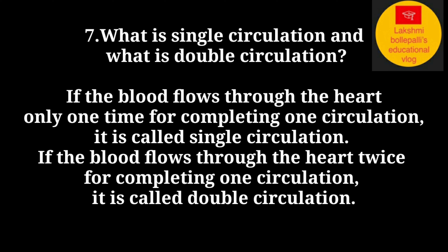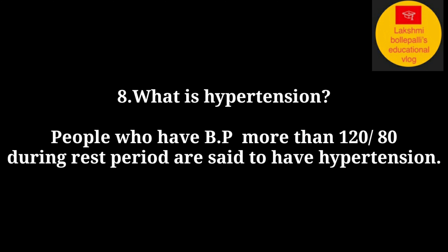What is single circulation and what is double circulation? If the blood flows through the heart only one time to complete one circulation, it is called single circulation. If the blood flows through the heart twice to complete one circulation, it is called double circulation. What is hypertension? People who have blood pressure more than 120/80 during the rest period are said to have hypertension.